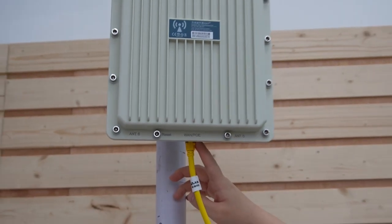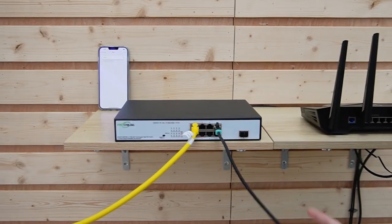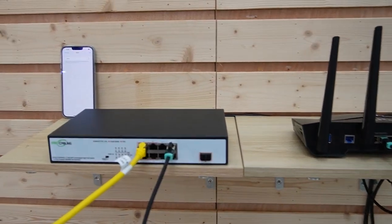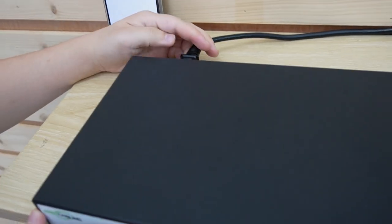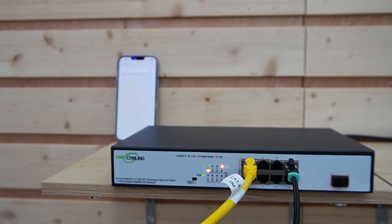Now let's connect it to our access point. This is the PoE port, so it can receive power and data at the same time. You should mount your outdoor wireless access point in an optimal location for coverage, and ensure it's properly grounded and has surge protection in place. Now we are going to power up the switch. Let's first connect the switch to our router. Now everything is connected — I'm going to power up our switch.